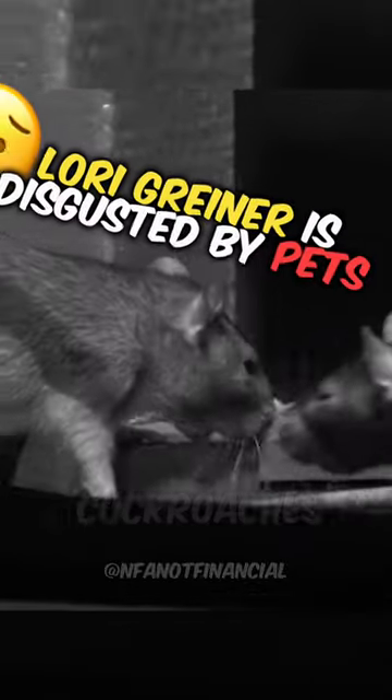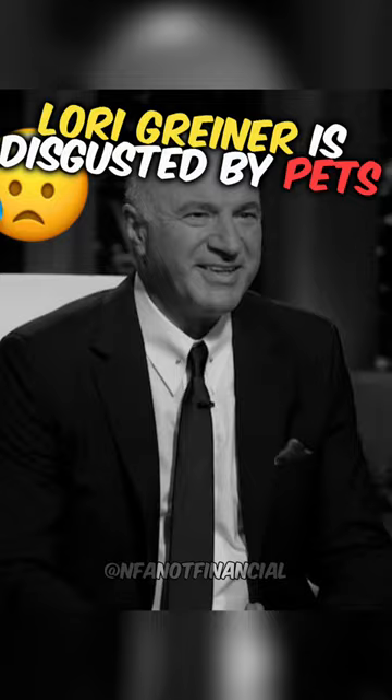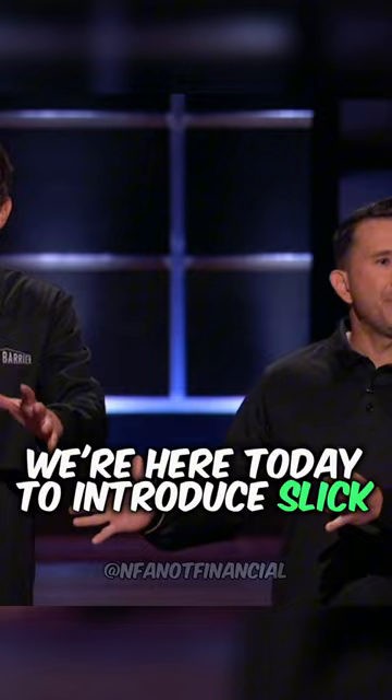Scorpions, rats, cockroaches, bedbugs — you know. I think you are in desperate need of a shark. We're here today to introduce Slick Barrier.